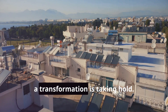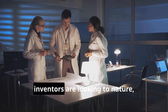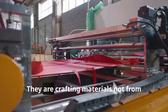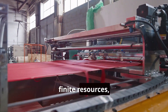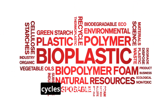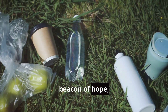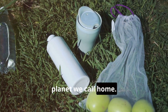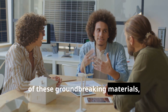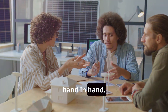Across the globe a transformation is taking hold. A new generation of innovators and inventors are looking to nature not as something to be consumed, but as inspiration. They are crafting materials not from finite resources, but from renewable sources, echoing the intricate and sustainable cycles of the natural world. These eco-friendly materials offer a beacon of hope — a chance to lessen our impact on this planet we call home. Today we're going on a journey to uncover five of these groundbreaking materials, each offering a glimpse into a future where sustainability and innovation walk hand in hand.